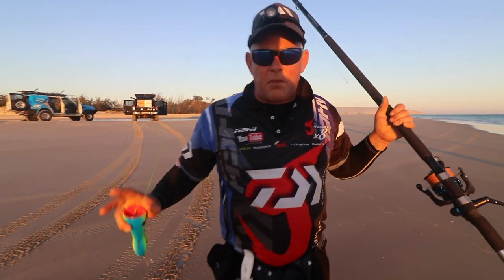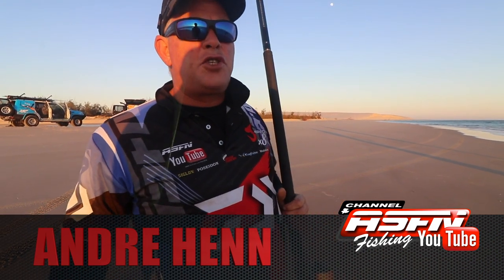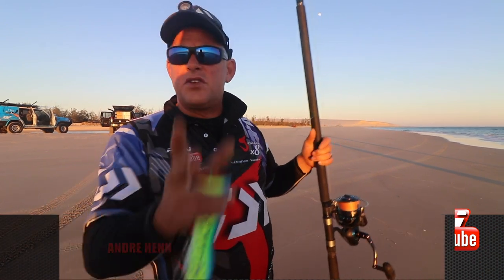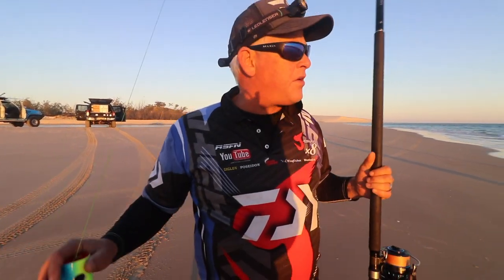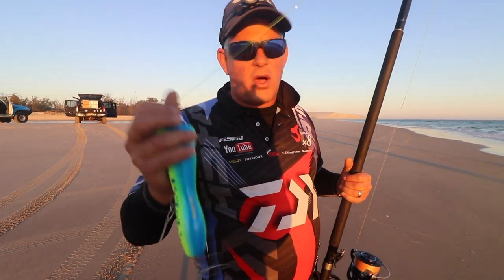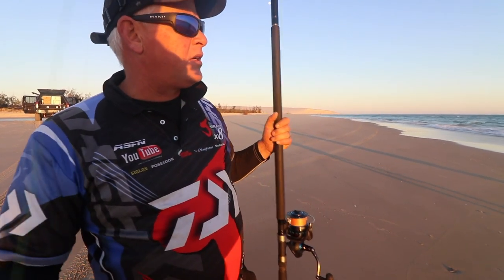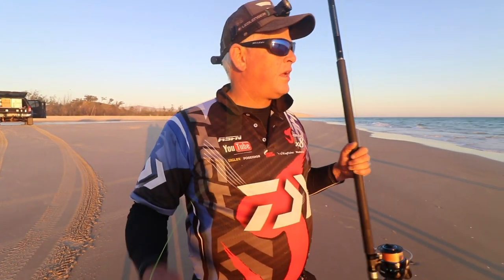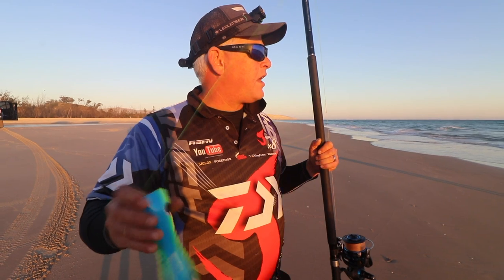Now we're at Cape Point, the most northern part of Fraser Island. Known for GTs where the rip comes past and forms this nervous water, which you're always looking for in these areas to find a GT. I've taken one of the wild dog poppers. The guys are all out with spoons, chisel nose and needle nose plugs. We'll see if we can get the attention of a nice GT.